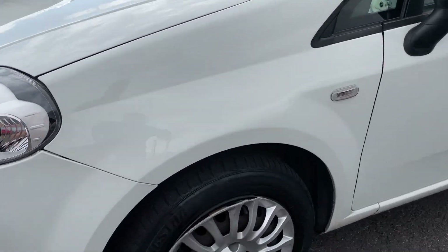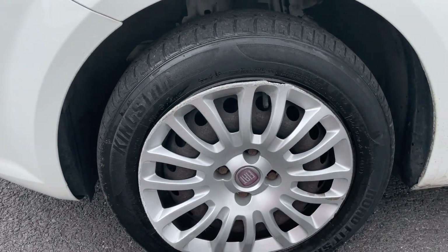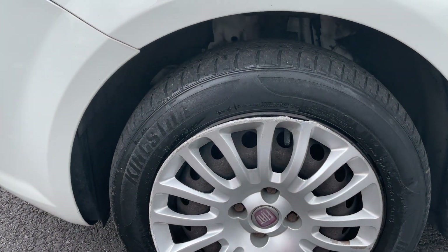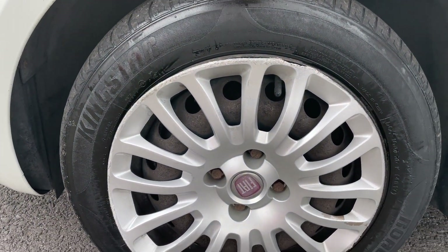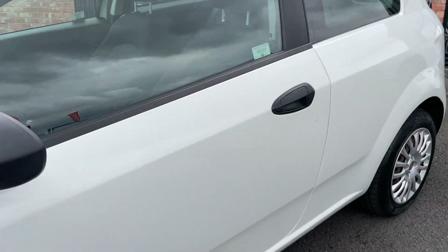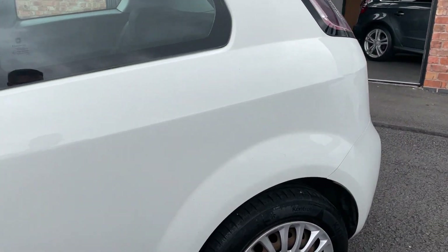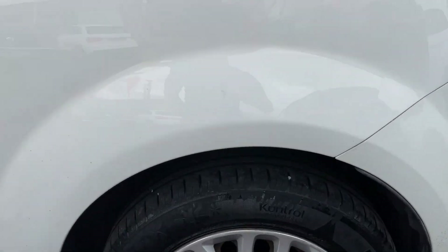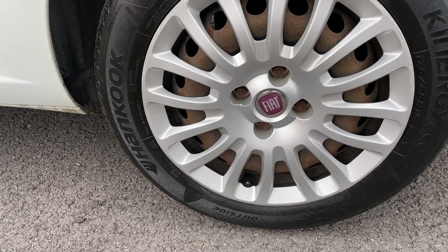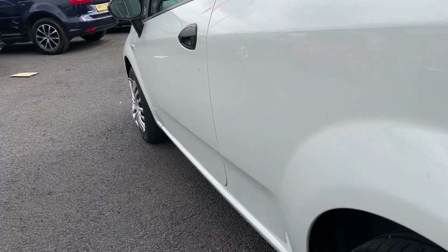Just so you know, the front wheel trim is a little bit bent — it probably needs replacing — and the tyre is about three to four mil. The rear wheel trim is fine and that tyre is again about three or four mil.